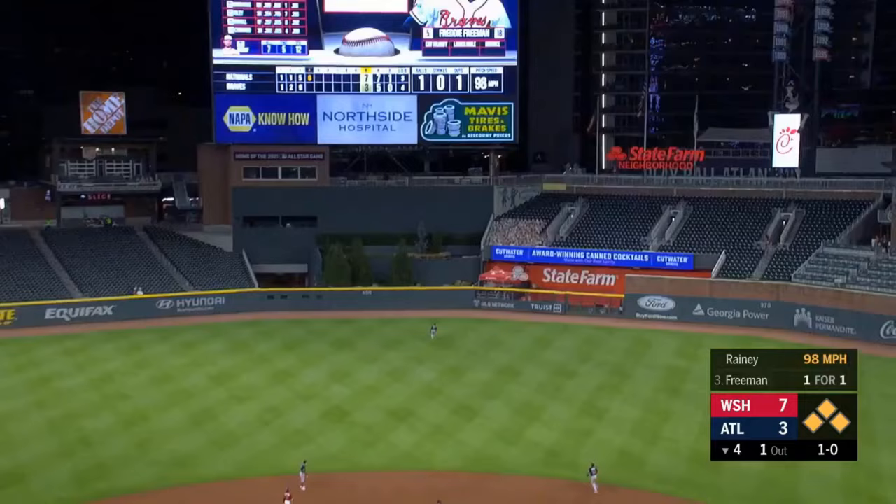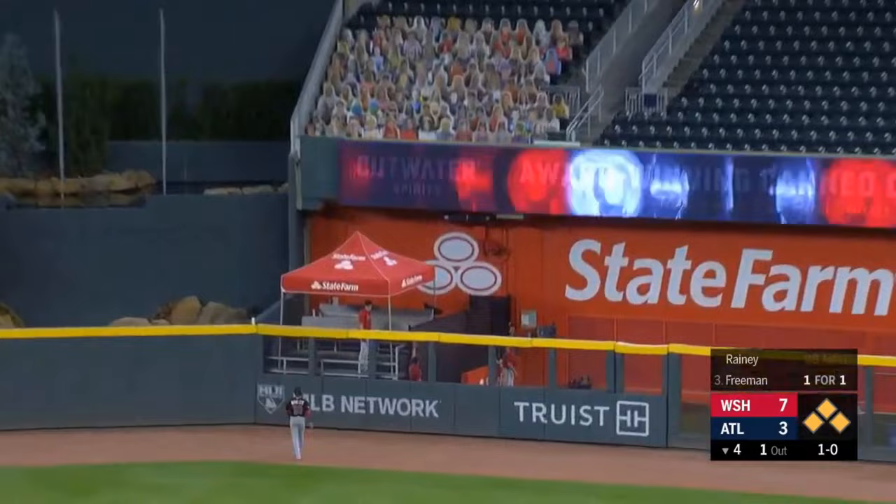Freddie hits a high fly ball toward the Braves bullpen — Freddie Freeman with a grand slam.